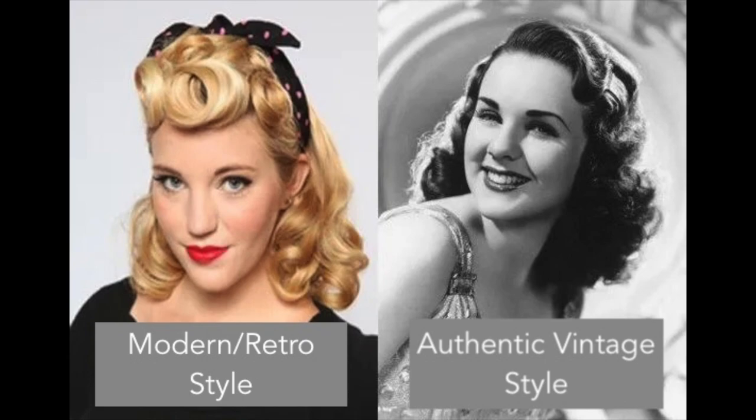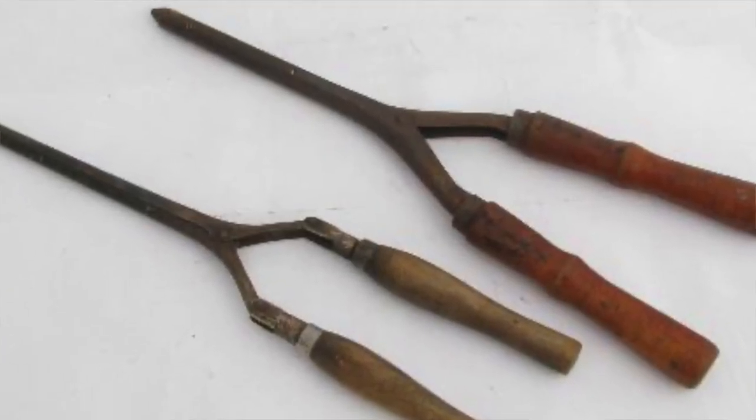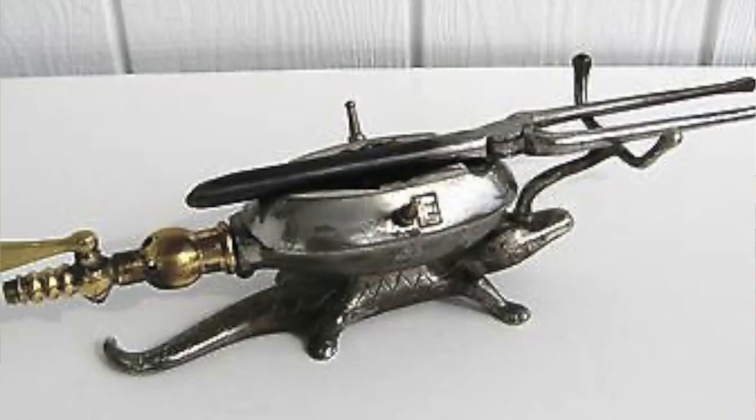The thing that always screams modern interpretation of a vintage hairstyle is how smooth the hair is, and usually this comes from using heat tools. Heat tools change the texture of your hair and smooth out the cuticle, giving you that soft, smooth look — but that's not seen in authentic vintage hairstyling. The wet set reigned supreme in these eras. The electric curling iron, similar to what we know now, wasn't invented until 1959. Metal curling tongs were used in the Victorian era up to the 1950s, but they were very small barrels and had to be heated by an external heat source, usually over a gas burner or a fire, so the heat was not consistent, and I'm sure many a ringlet were burnt off.